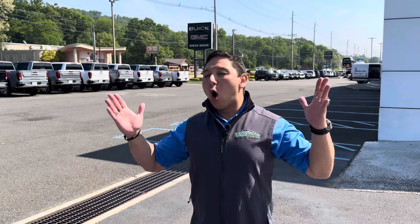Vinnie the Car Guru here at Greenbrook Buick GMC Chevrolet with a whole new redesigned, renovated vehicle. I can't wait to show you, so let's take a look.